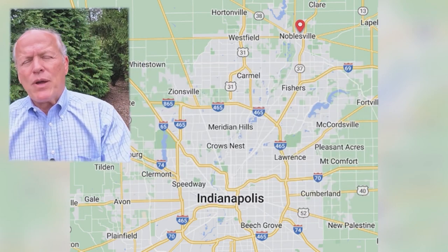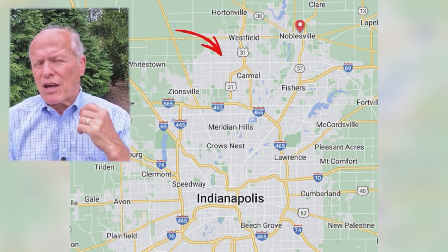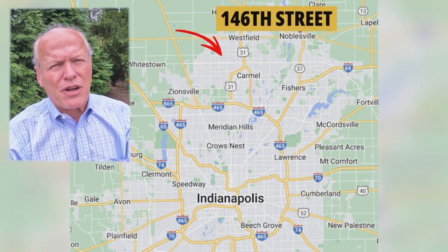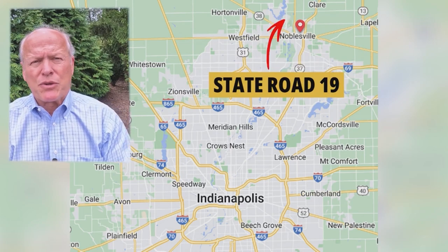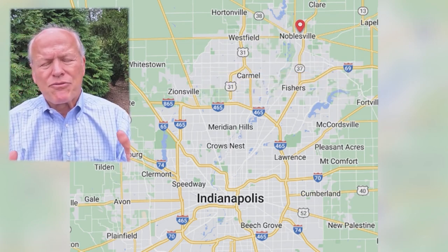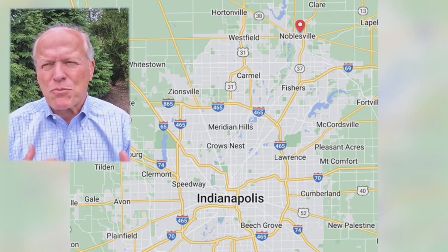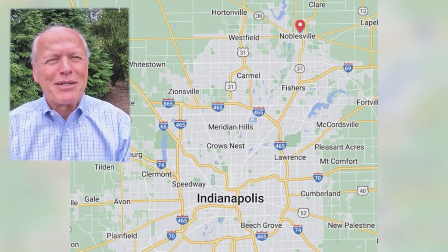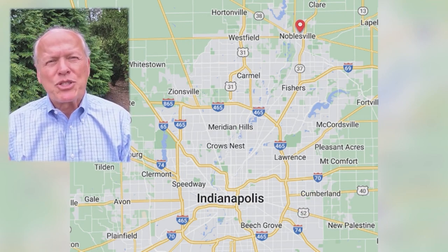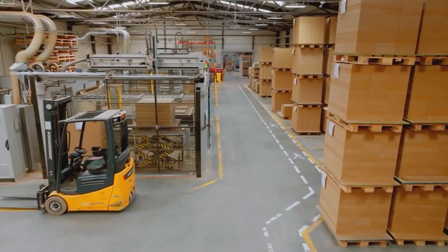From downtown Noblesville it's about 45 minutes to Indianapolis. There are east-west corridors including 146th Street, State Roads 32 and 38, and State Road 19 from the north. Lots of highways that intersect, but it still has a small-town feel. From a job standpoint, along those major thoroughfares are a lot of manufacturing and distribution center jobs.